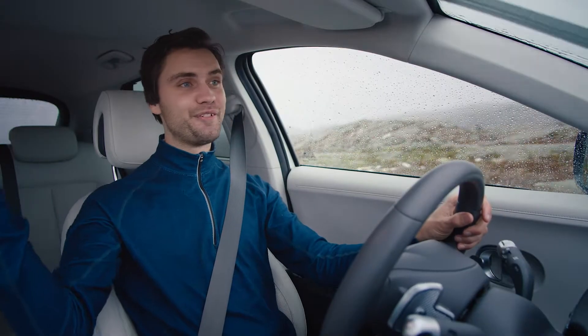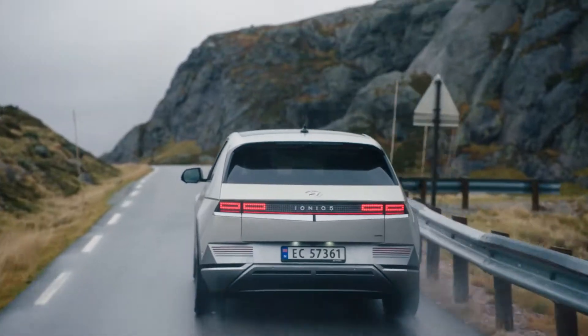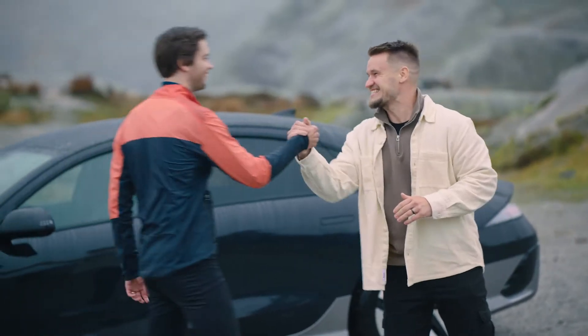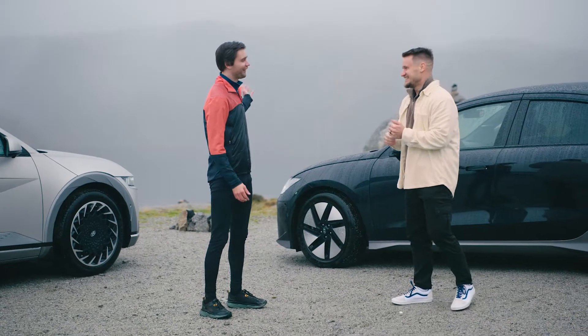I've arrived at this beautiful destination — this would be a perfect spot to start my run from. Hi Paul. Hey Jörn, great to see you. It's freezing! How many kilometers are you running today? Only 25 kilometers.